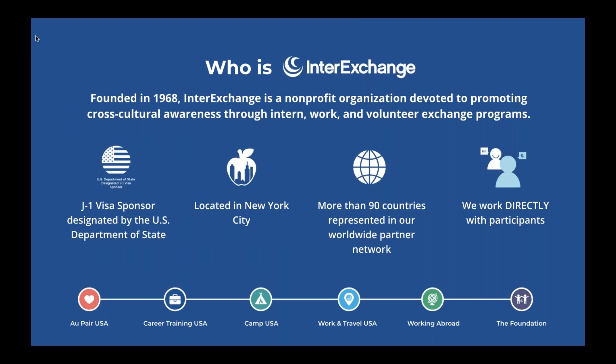So who is InterExchange? InterExchange was founded a little over 50 years ago and we are a nonprofit organization. Our mission is to promote cross-cultural awareness through a variety of different cultural exchange programs, whether it's interning, work, or volunteer. InterExchange is a J-1 visa sponsor designated by the US Department of State, and we are located in New York City. We work with students and young professionals from more than 90 countries that are represented in our worldwide partner network.